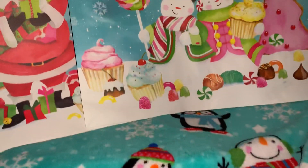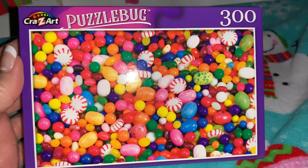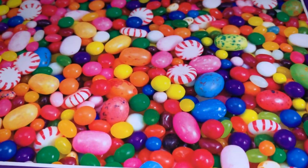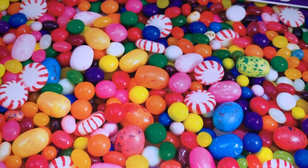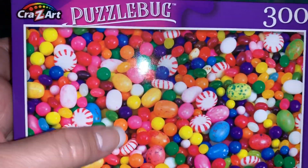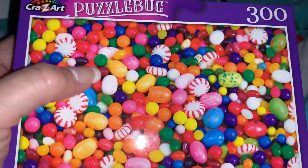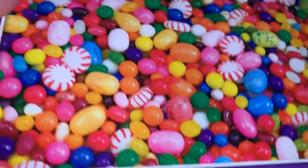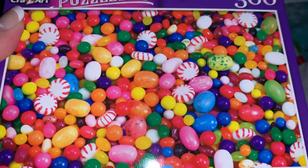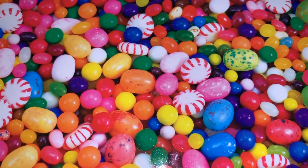Next from Dollar Tree I found this gorgeous 300-piece puzzle and it has all these beautiful jelly beans, gumballs, and peppermints. I love it — I have one that's similar from Dollar General that's all big gumballs. What I'm going to do is put them both together, frame them, and hang them in my office since my office is decorated in a sweet theme. Isn't that so beautiful?